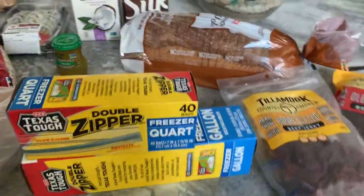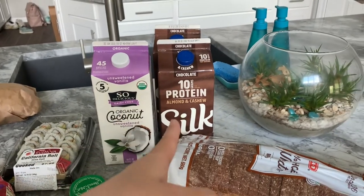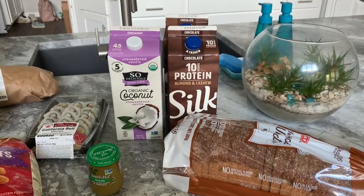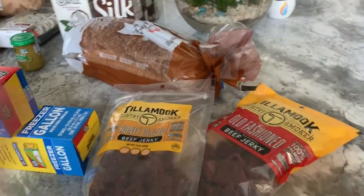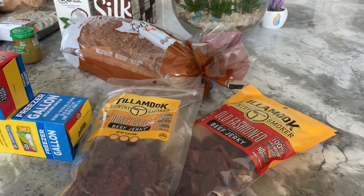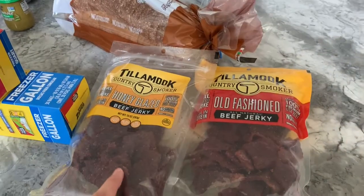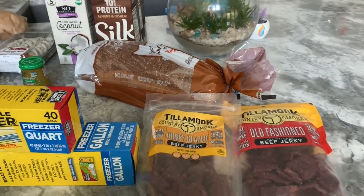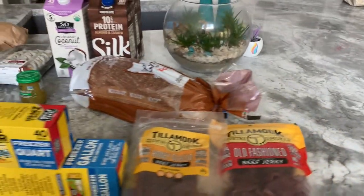I got some freezer bags for various freezer things. I also got more unsweetened vanilla almond milk and the protein milk - I love this protein milk, it tastes really good and doesn't taste like most typical protein milks. I bought two of those. Some more sandwich bread - it's the same one I always try to buy. Then beef jerky: I did make it last week and Johnny and I really liked it, but Olivia said it was too hard. She really likes the honey glazed sweet one, and then an old-fashioned one for us. I plan on getting more beef jerky meat in my next grocery haul.